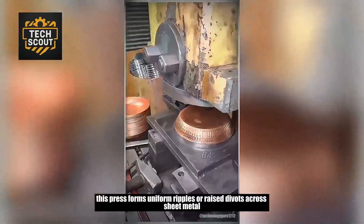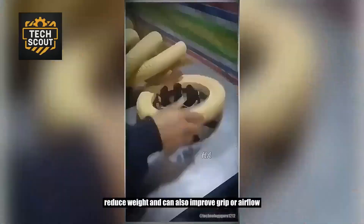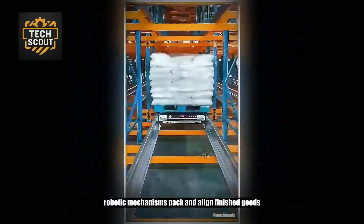This press forms uniform ripples or raised divots across sheet metal. Embossed surfaces enhance rigidity, reduce weight, and can also improve grip or airflow in industrial applications.